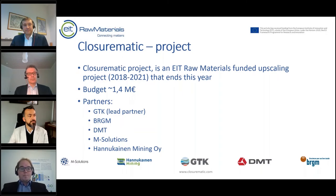A few words about the project: ClosureMatic is an EIT Raw Materials funded upscaling project. It lasted four years, was extended by one year because of COVID, and ends this year. The budget was approximately 1.4 million euros. Our partners were the Geological Survey of Finland as lead partner, the French Geological Survey BRGM, DMT a global engineering company, M Solutions an ICT company from Finland, and Handgun and Mining for industry perspective insights.